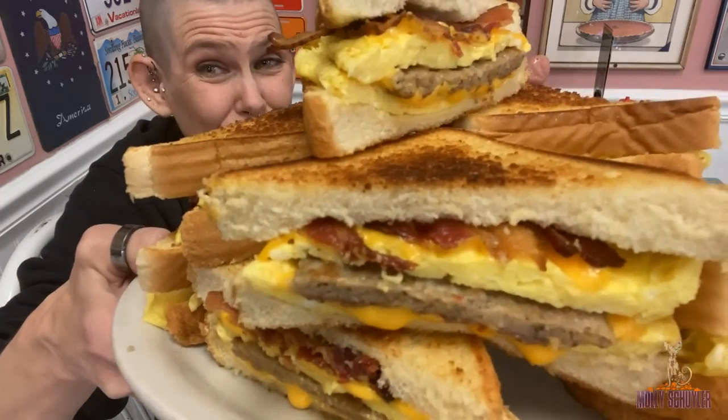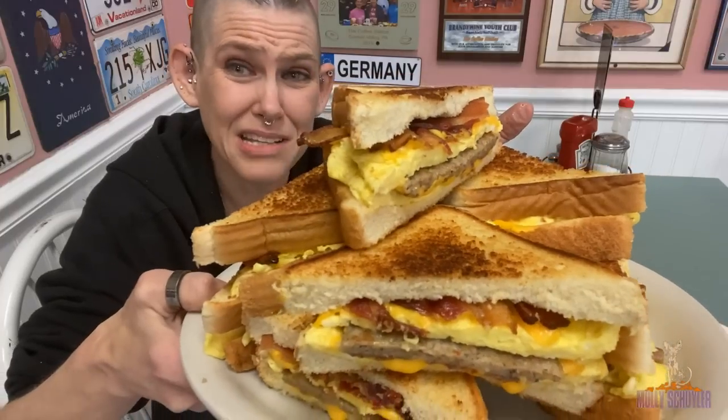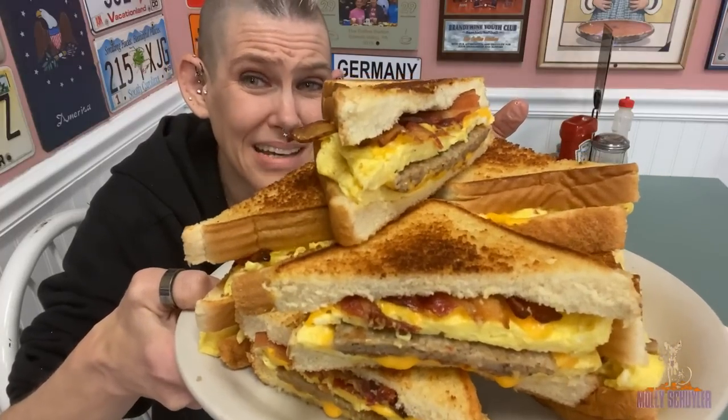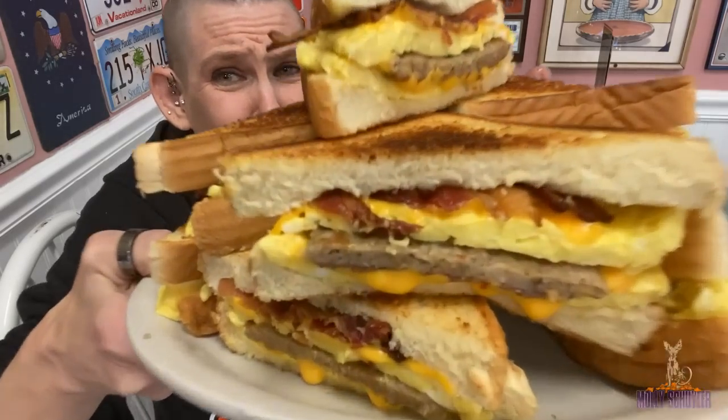I think it's like 20-something odd dollars. If you fail, you get a t-shirt. If you win, bragging rights and a free sandwich pile here. But it looks pretty good. Four sandwiches are fun. This is not going to take a long time. It does look good, but very small sandwich pile.